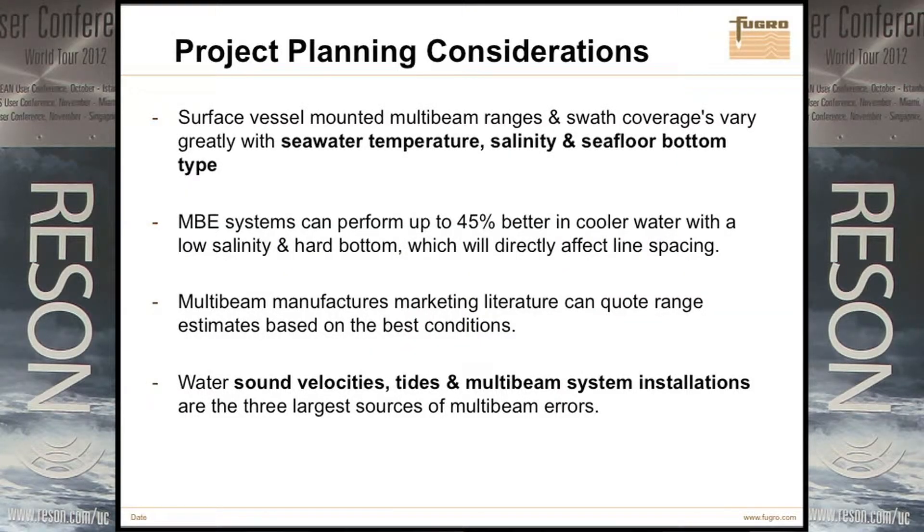Surface vessels with multibeams have a big impact for where you're actually doing it. Sometimes this turns into a kind of buyer's remorse. You'll look at the spec sheet — well, it's supposed to do 500 meters. But then you go into the gulf: soft bottom, high salinity, temperature, and you can actually get a significant reduction on what the spec sheet says, which is basically an optimum condition. Most of the literature stays competitive. It's not that they don't actually produce that; it's just that that's a very optimum condition. If a system says it does 500 meters, that's the very longest range it's ever going to see in those situations.